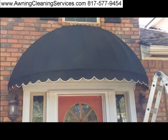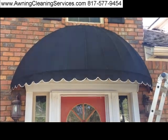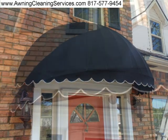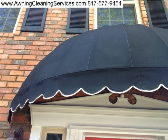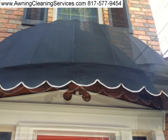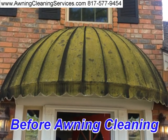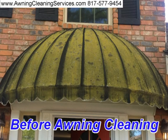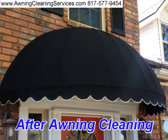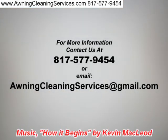This is Wayne with Specialized Maintenance awning cleaning service here in the Dallas–Fort Worth Metroplex. Thanks for viewing the video, have a great day. We'll see you next time. Thank you.